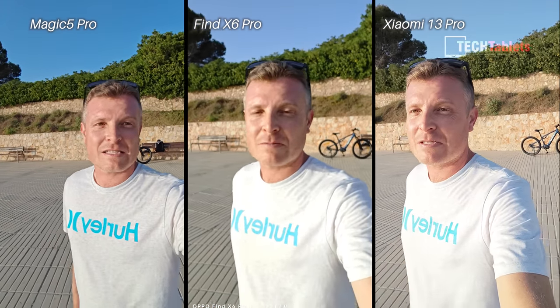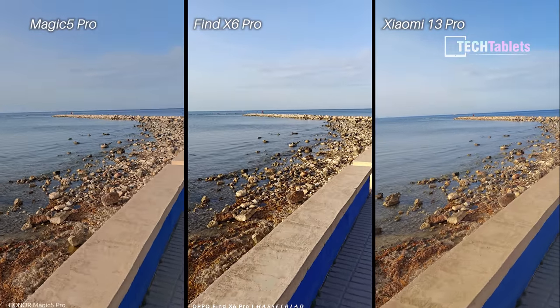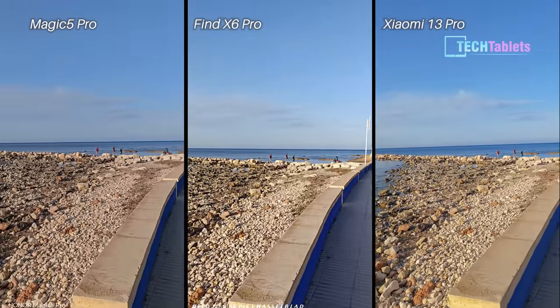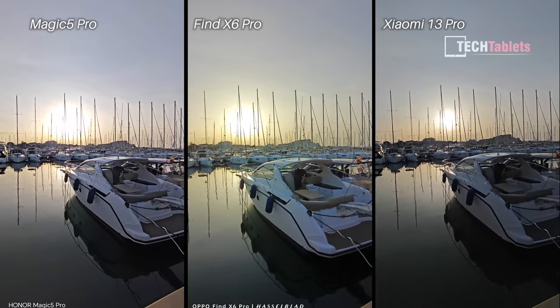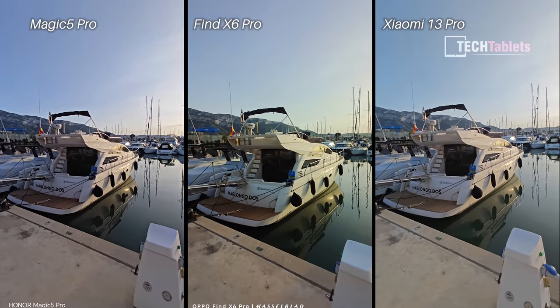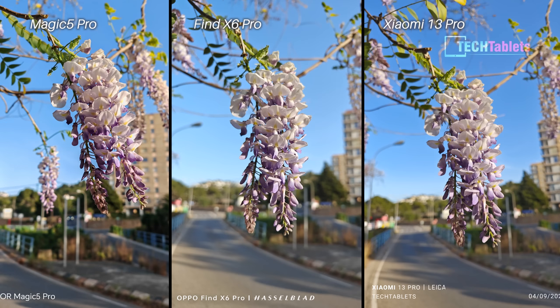Recapping my findings: for vlog footage with the front-facing camera, I didn't like the Find X6 Pro at all — it seemed out of focus or the focal length isn't suited to arm's-length vlogging. For audio quality with video, if there's no wind the Xiaomi is the best; however, with any movement or light breeze the Xiaomi is terrible — its microphones pick up every bit of wind noise. The other two have wind filtering; the Find X6 Pro had the best audio in wind without distorting the voice as much. In video, the Magic 5 Pro often had the best white balance, and stabilization came out slightly better on the OPPO Find X6 Pro overall.